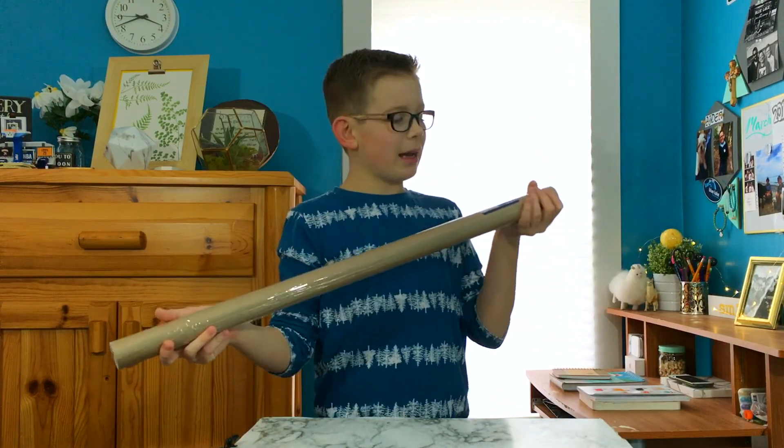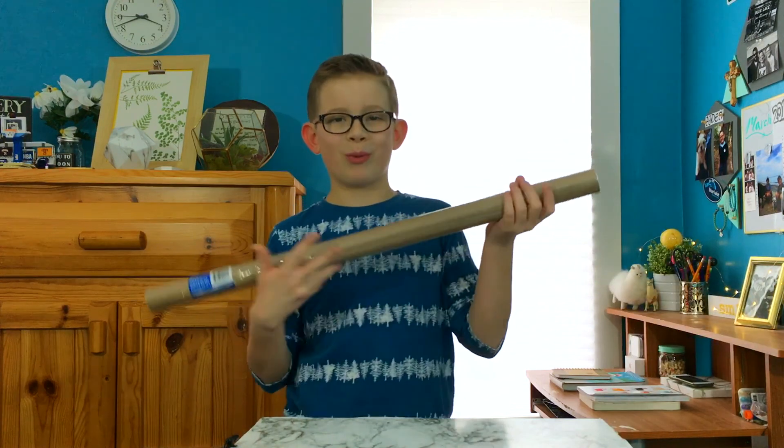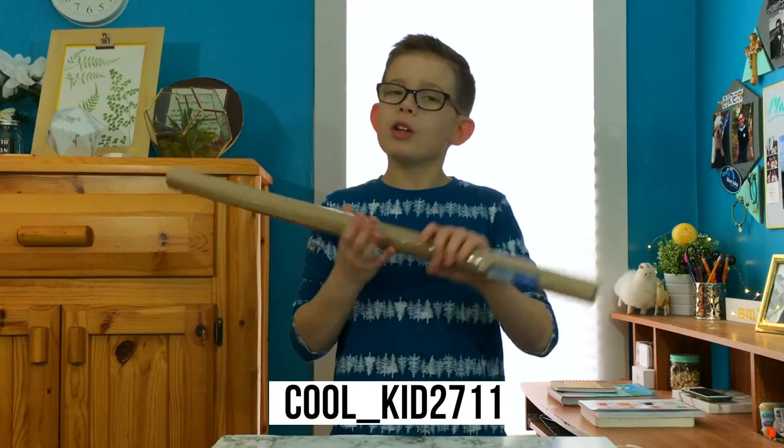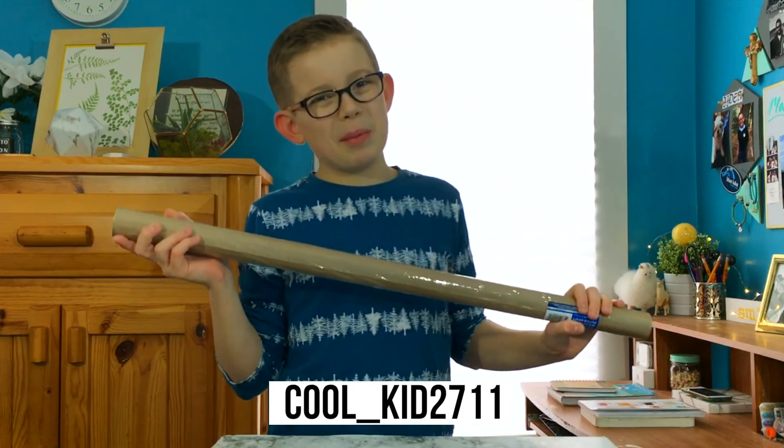So obviously let's start off with the biggest thing in my hand — it is this craft paper roll. I saw a photo on Mango Street's YouTube channel that they did; I'm gonna try to recreate the photo. Talking about photos, I just published my Instagram.